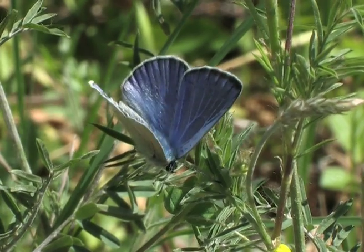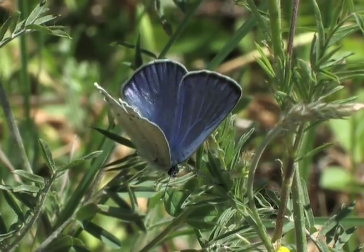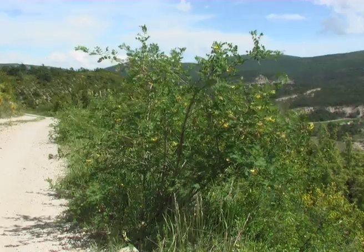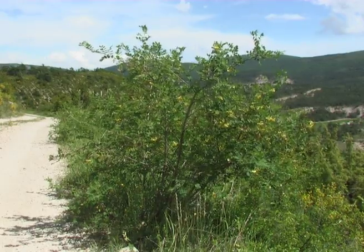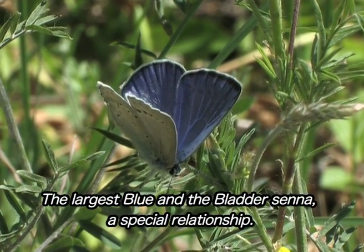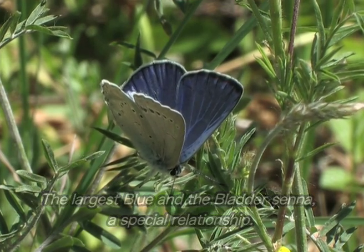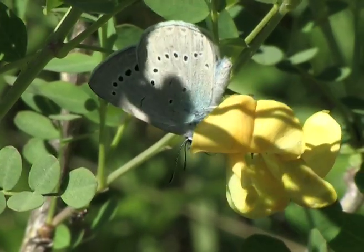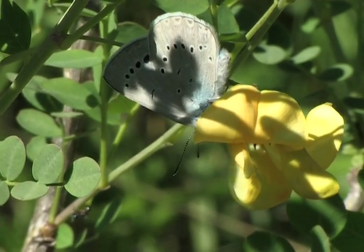The Aeolus blue, Iolana iolas, is the largest of the blues of Europe. In France it is completely dependent on the bladder senna for egg laying and as a food source, not only for the caterpillar but also the butterfly itself. This beautiful butterfly with an average wingspan of four centimeters is very localized in small populations.